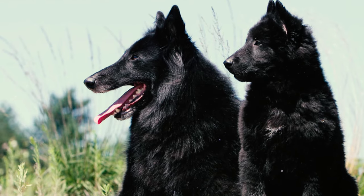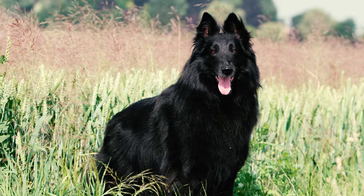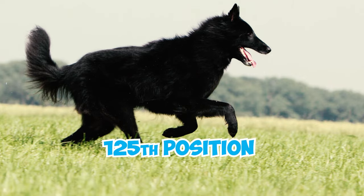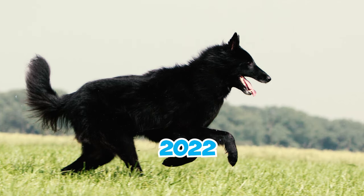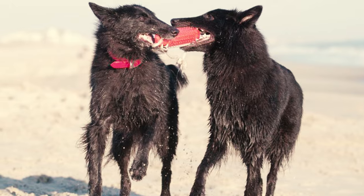A beloved breed worldwide, Belgian Sheepdogs hold a special place in the hearts of many. And despite less publicity in the U.S., their devoted fan base secured them the 125th position out of 199 breeds in the American Kennel Club's 2022 list of most popular dog breeds in the United States based on nationwide registrations.